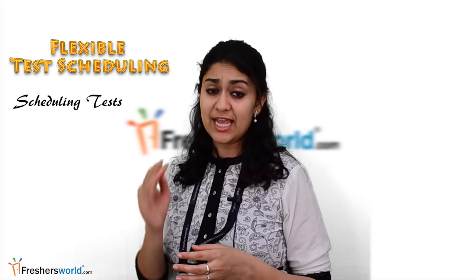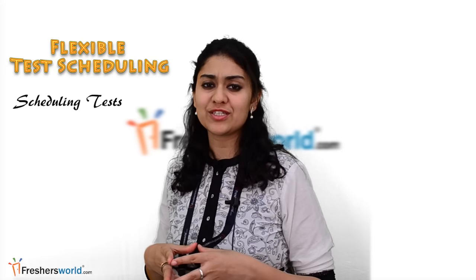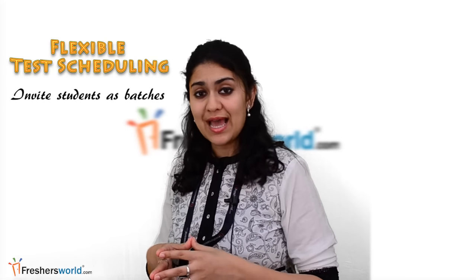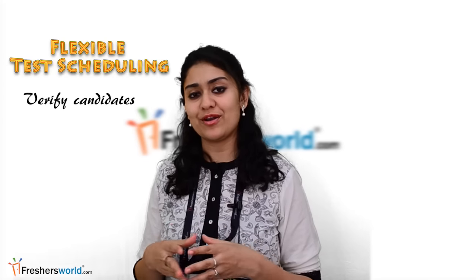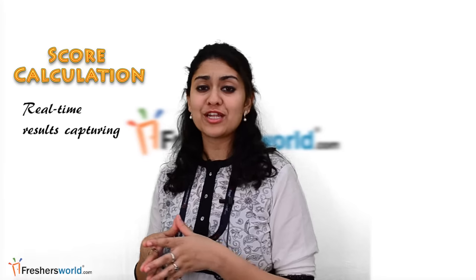Capture random webcam images to authenticate test takers and prevent malpractices during the test. Flexible test scheduling: schedule date, time, time slots, and activation or deactivation of the test. Invite students as batches, verify candidates in advance and schedule accordingly. Block or open the online test engine for selected students.